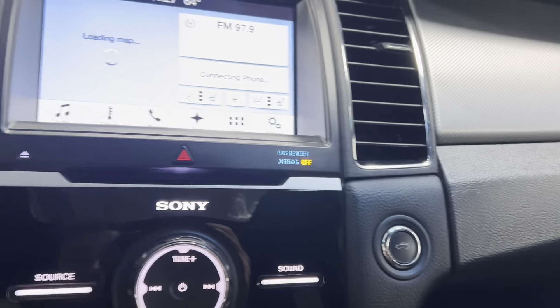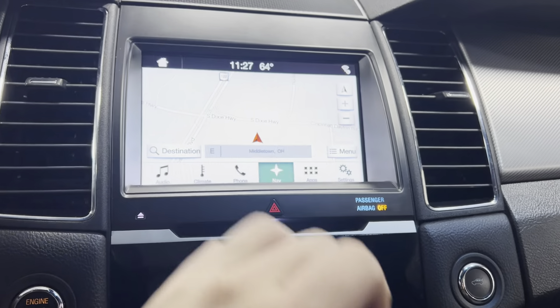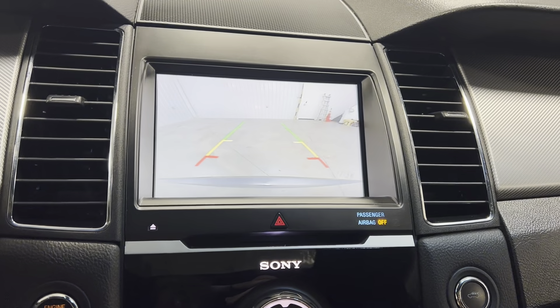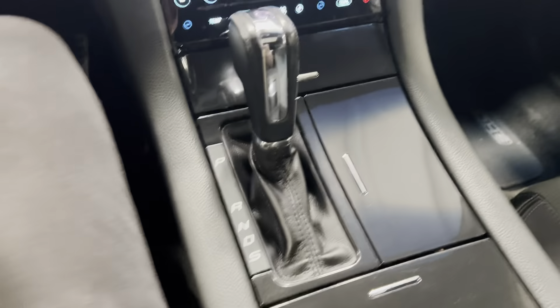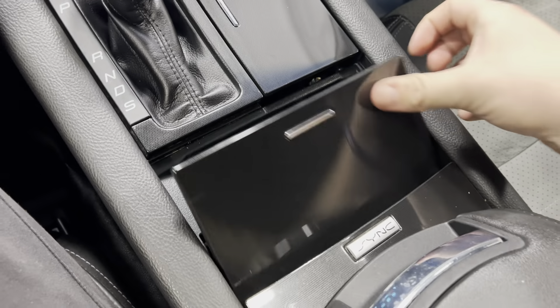You've got heating and air controls, and the trunk release right there. The navigation is loading up — and there's your backup camera. Gear shifter and cup holder right there, with two more cup holders right here as well.